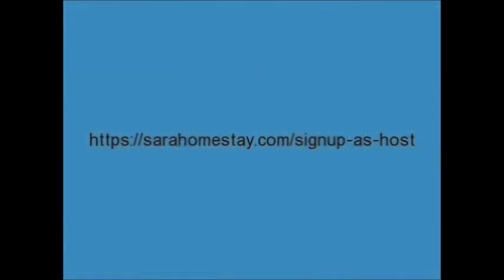List your place today for free at SarahHomestay.com/signup-as-host.